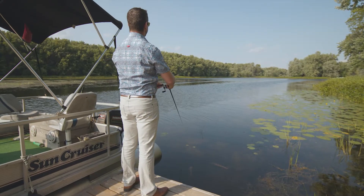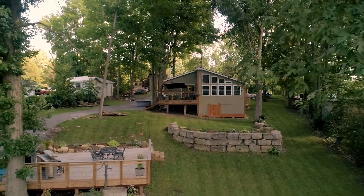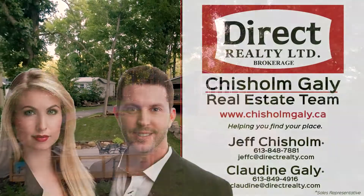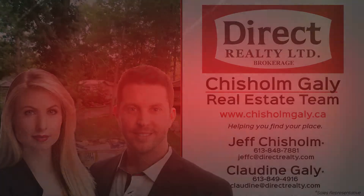If you're looking for a year-round home or even just a weekend getaway, this is the place for you to come home. Give us a call, write us a message or send us an email. I'm Jeff Chisholm, Sales Representative with Direct Realty Limited Brokerage. Thanks for watching.